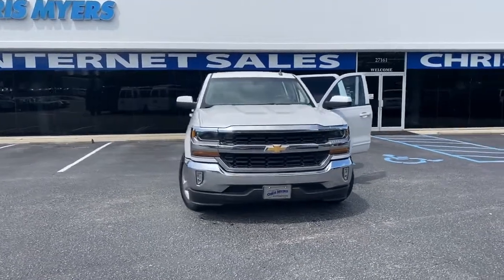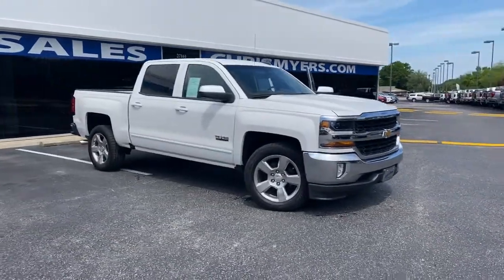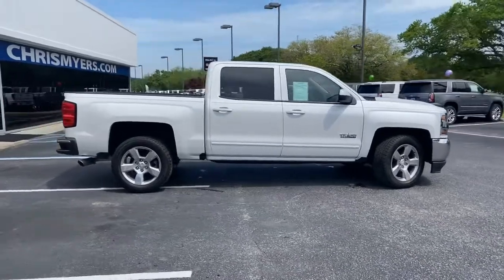Welcome to Chris Meyers Auto Mall. If you're looking for a special truck, come see and test drive this iridescent pearl tricote 2016 Chevy Silverado 1500 LT Texas Edition.